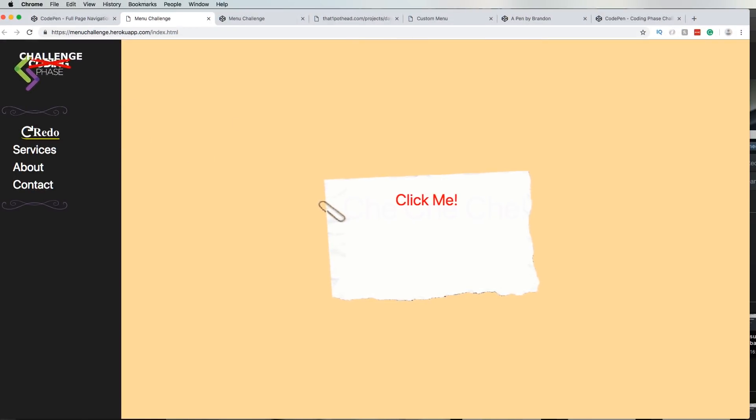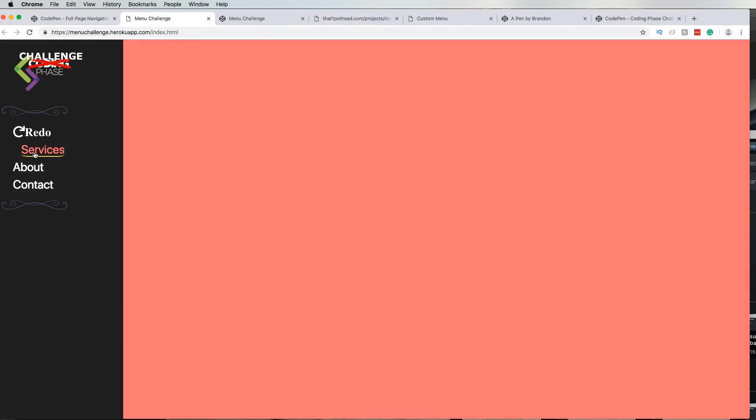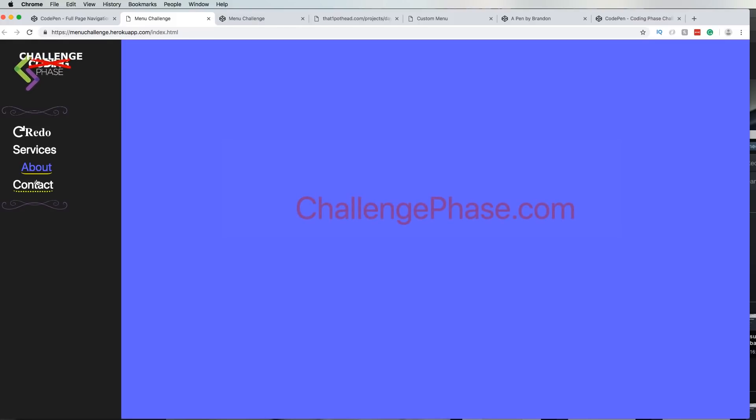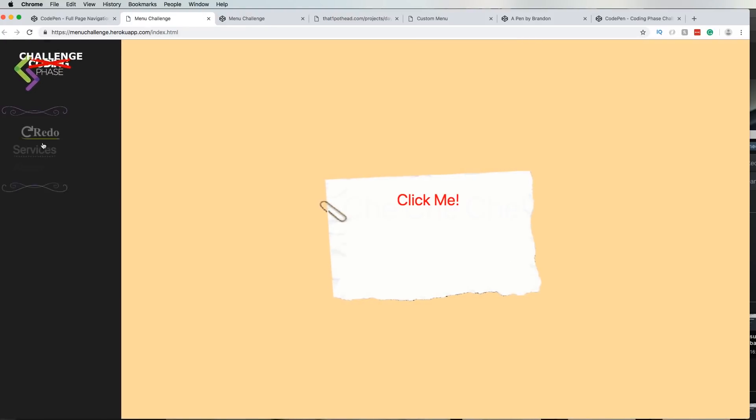So we have somebody named John Disler. He wants to be creative — coding phase? Nah, scratch that, Challenge Phase. So I like it. You click there and it opens up, services, about, challengephase.com. It's cool. I like it. I like the fact that you're being creative — it just pops up from the inside of these two elements. Very simple, very easy.